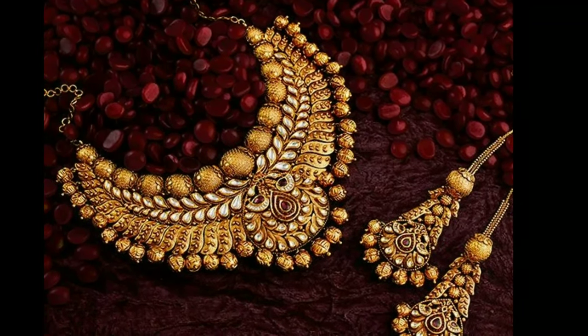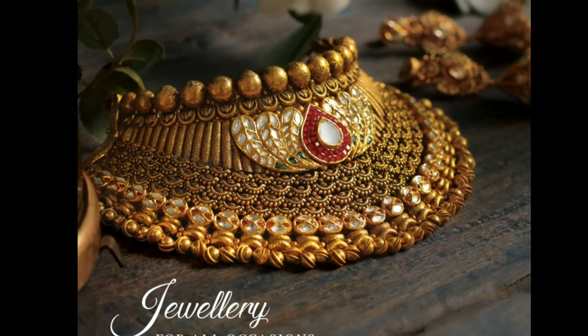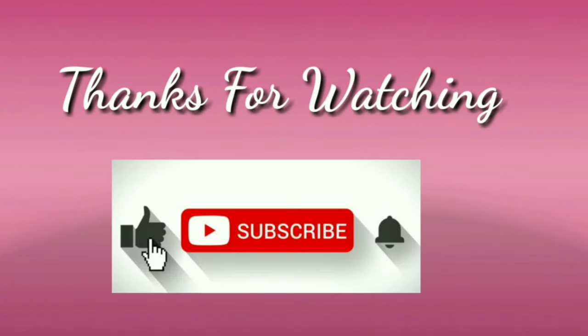The beauty of any intricately crafted necklace is that it is a timeless piece of jewelry. I hope you liked this video. If you did, please like and share, and don't forget to subscribe.